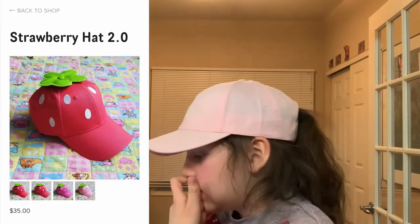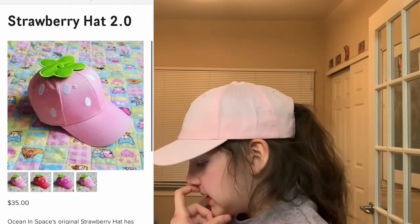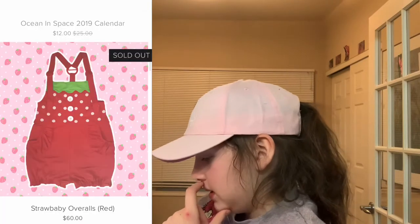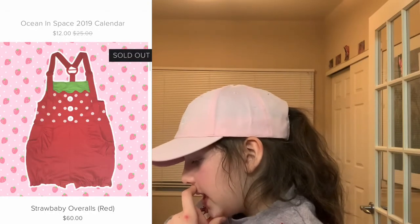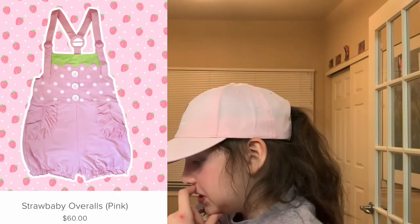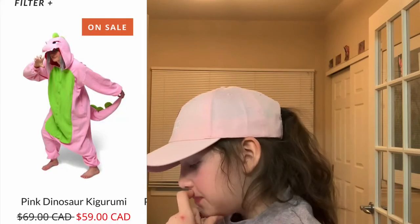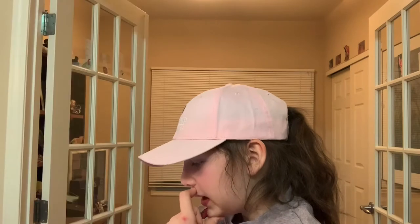Ocean in Space has this cute strawberry hat — strawberry hat 2.0. I picked it out in the red and the light pink. And they actually have matching overalls — the red ones and the pink ones, and as you can see they're just so cute.